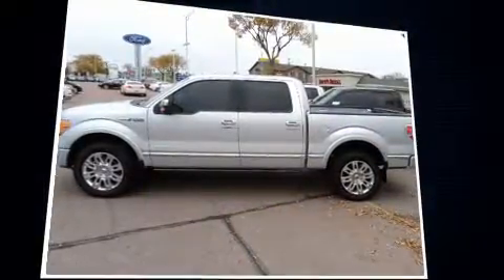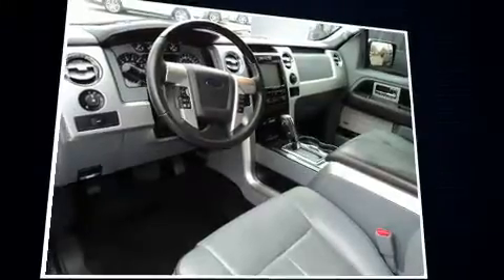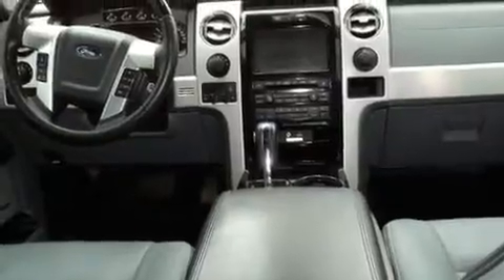Four-wheel drive allows you to go places you've only imagined. Top features include air conditioning, a tachometer, variably intermittent wipers, a rear step bumper, and one-touch window functionality.